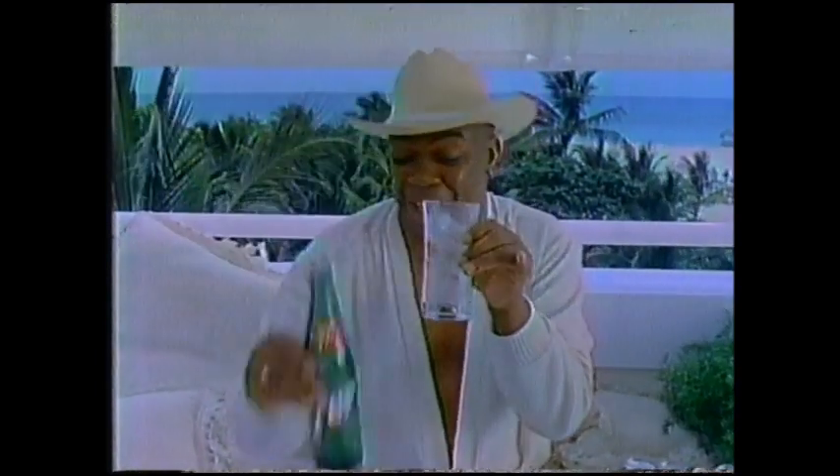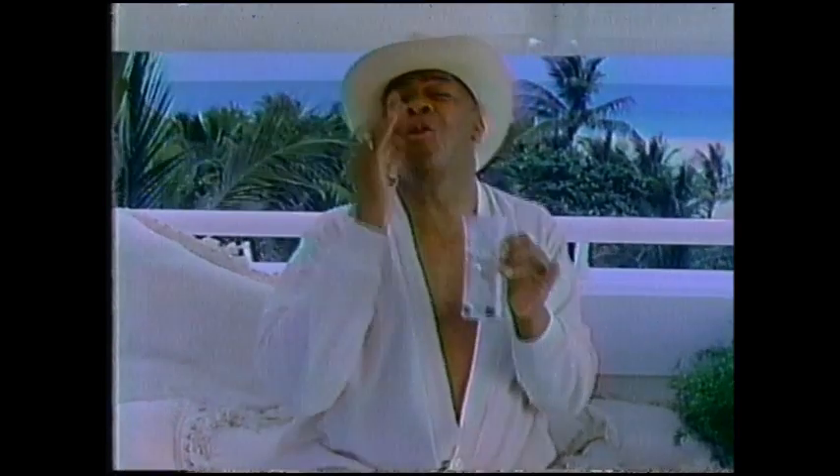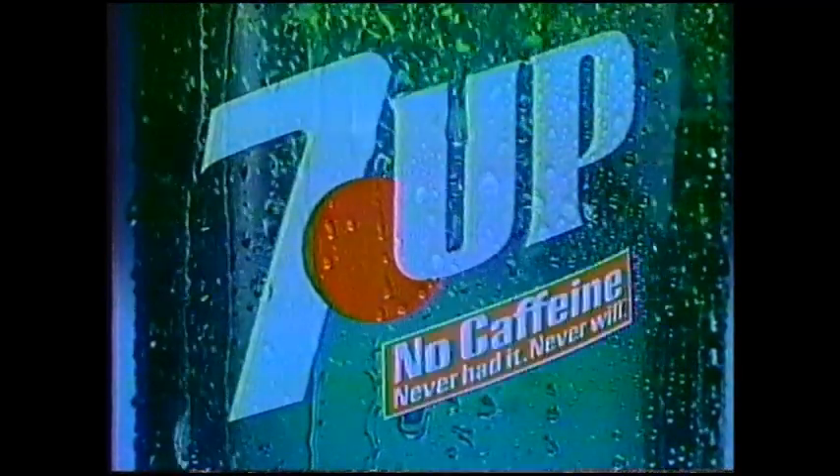Never had it? Never will. Now don't you feel good about 7-Up? I'd be surprised if you didn't. Don't you feel good about 7-Up? 7-Up.